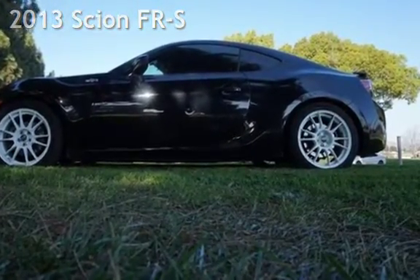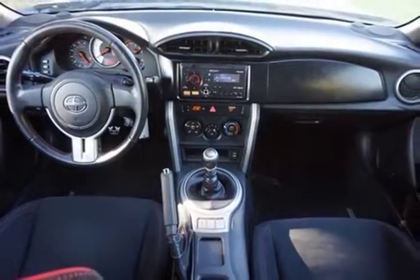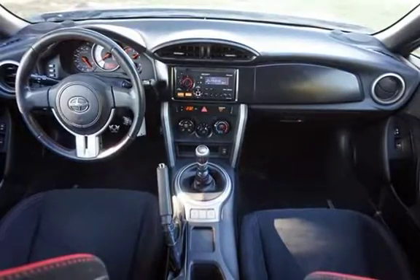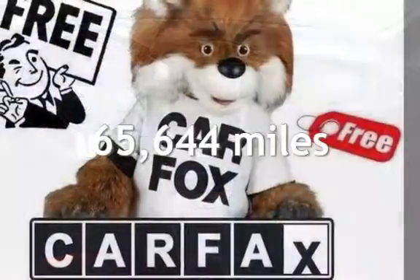This 2-door coupe has a 4-cylinder, 2.0-liter H4 engine, with rear-wheel drive, and a 6-speed manual transmission. This Scion has less than 66,000 miles on the odometer.